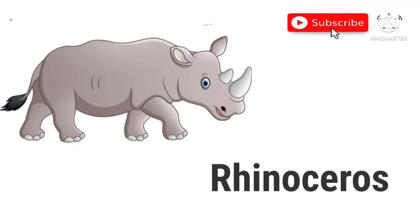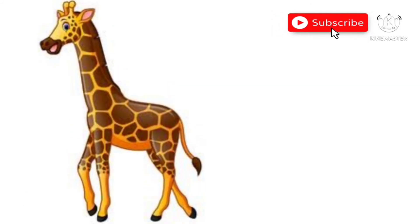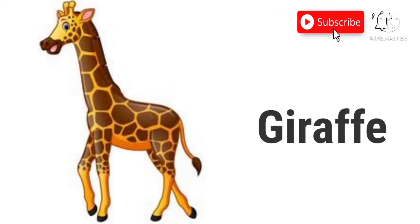Rhinosaurus. It's a rhinosaurus. Giraffe. This is a giraffe.